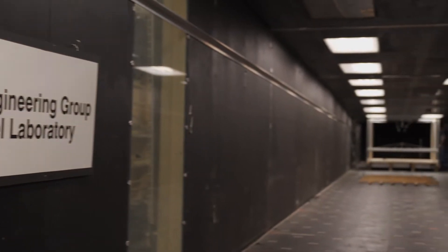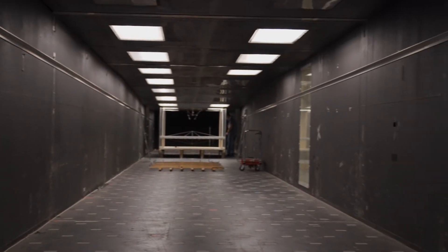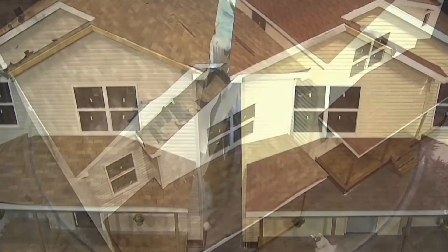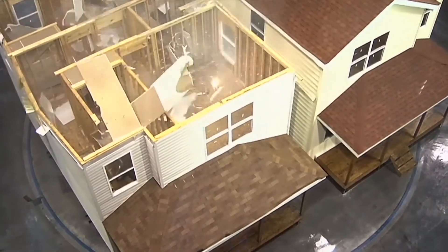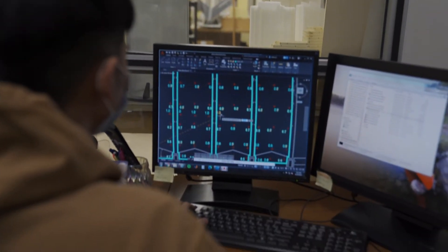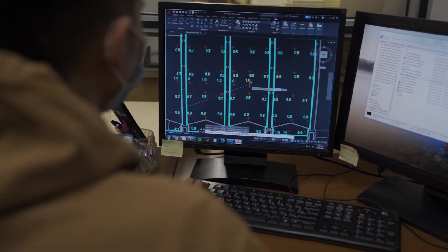We use the wind tunnel to determine the wind loads. We do full-scale testing at a lab called the Three Little Pigs Project, where we break full-scale houses, and we put all of that information together to make houses both more resilient but not increase the costs so much that they're unaffordable.